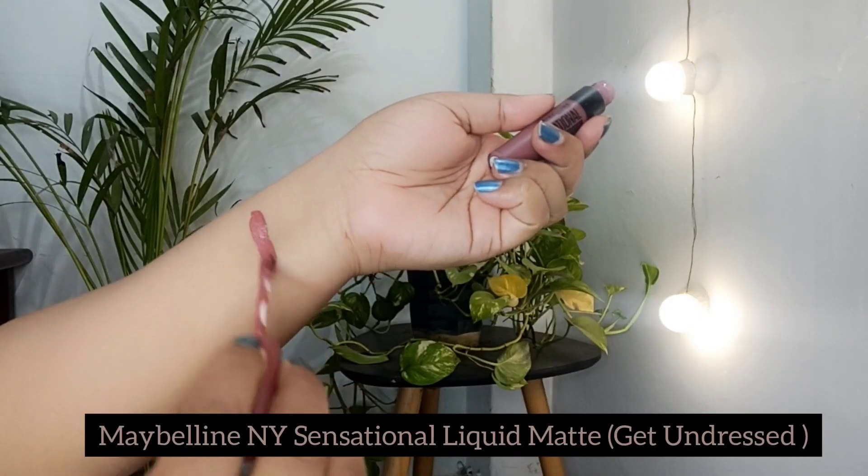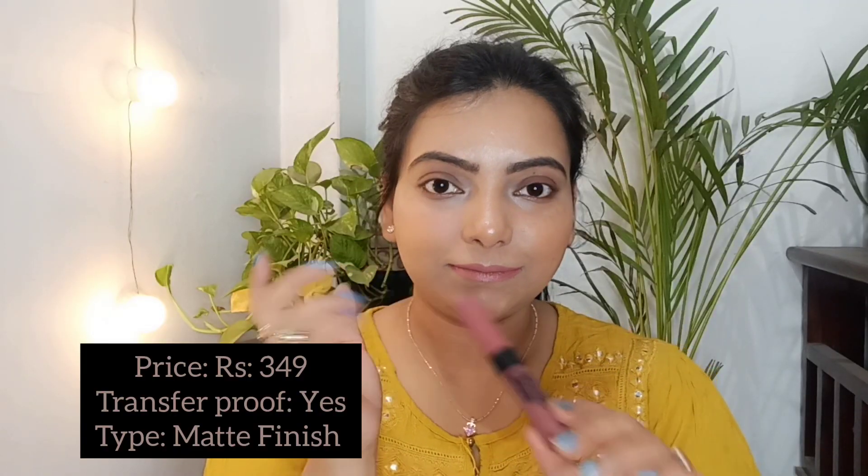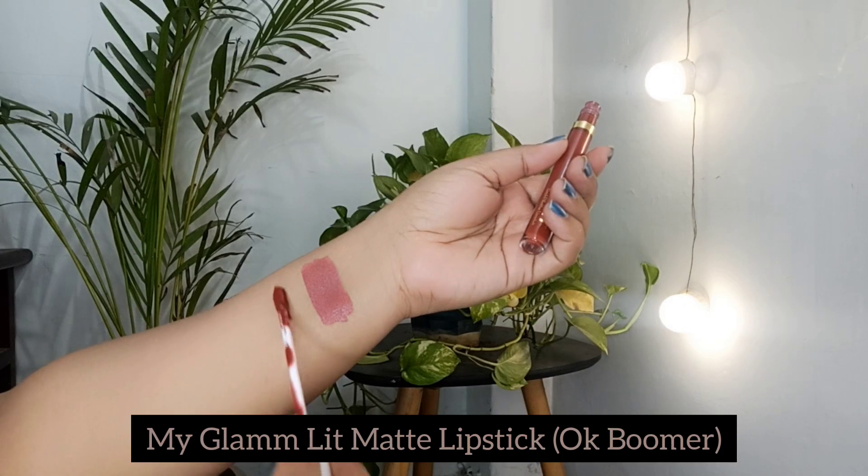First, I'm sharing the Maybelline New York Sensational Liquid Matte finish. It is 349 rupees. It is a very pretty peachy shade. It is transfer proof and has a non-drying and non-sticky formulation. You can definitely try it. It is good especially for office and college.